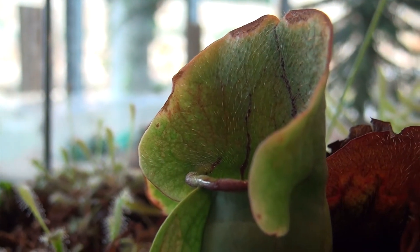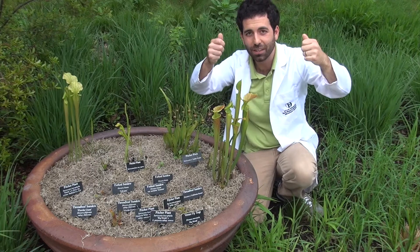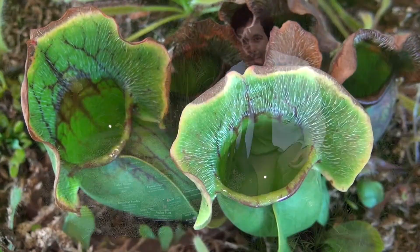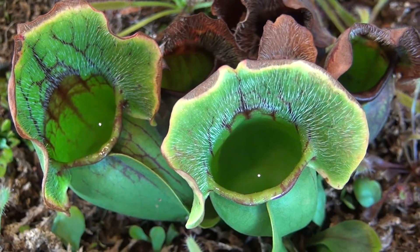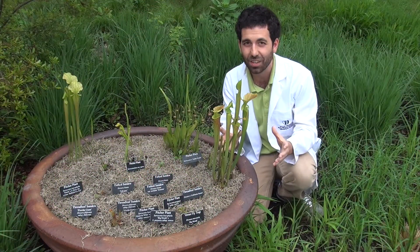It also has hairs that are actually facing downwards, which prevent the bug from climbing its way out. And it falls into the juices at the bottom of the pitcher leaf. Now what's in those juices? Enzymes — just like what's in our stomach. And it actually starts to digest the bug while it's still alive.